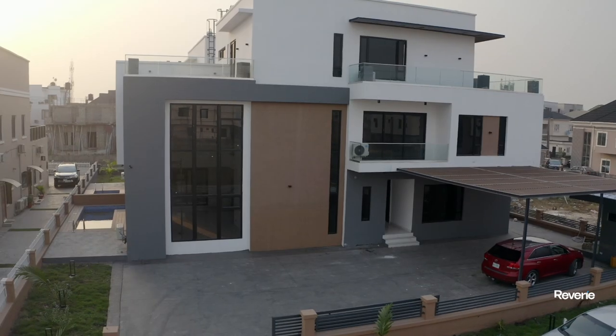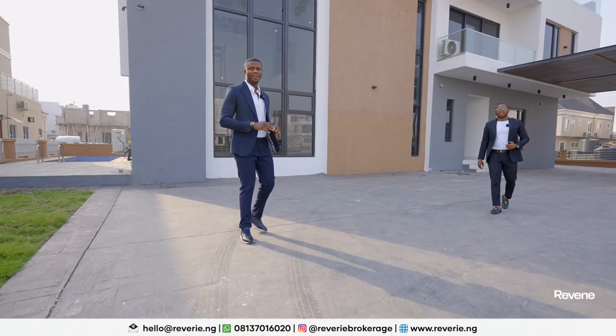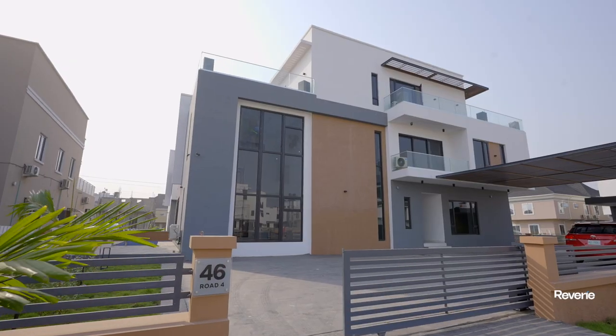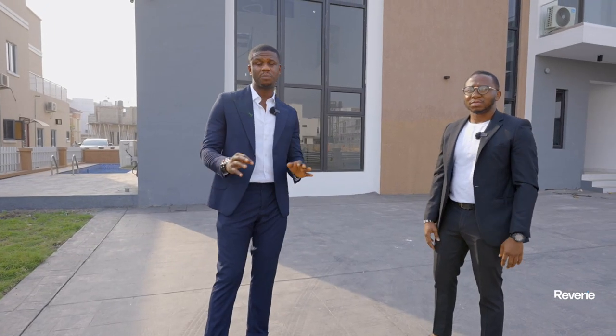Good day everybody and welcome to what is officially the first store on the channel this year. This is an awesome five bedroom detached duplex sitting on approximately 500 square meters. This property is enthralling and enchanting — it will leave you wowed. The thing I love most about it, even though we've not gone inside yet, is a transparent lift. The developer was really generous with the use of space.